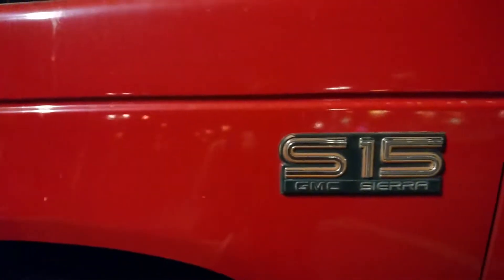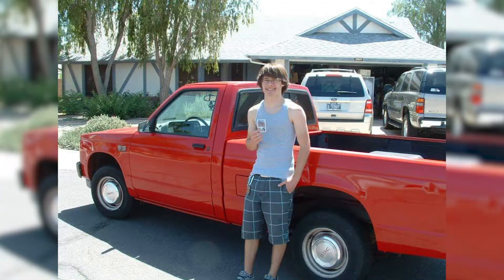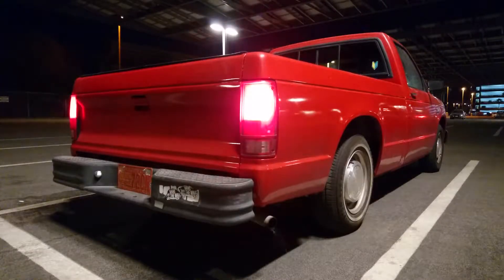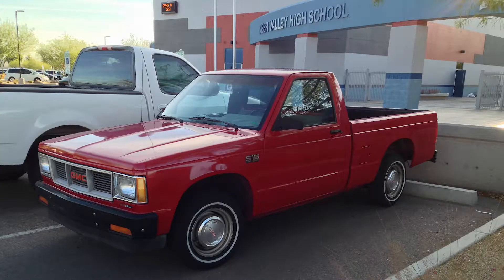He told me that if it still ran when I was old enough to drive it, I could have it. And lo and behold, when I got my learner's permit, it still ran — even though just barely. I spent my summer mowing lawns and trimming hedges to get enough money to get it painted, and then it was mine. It was perfect.